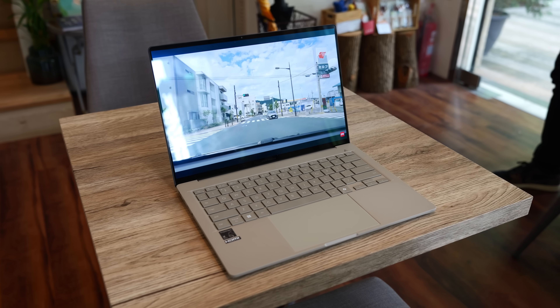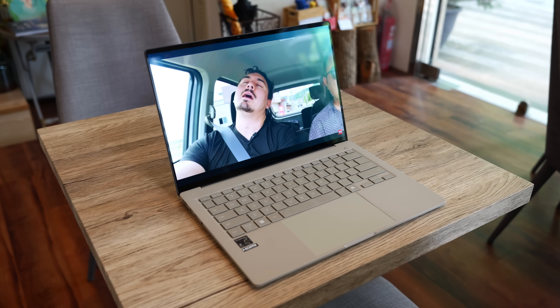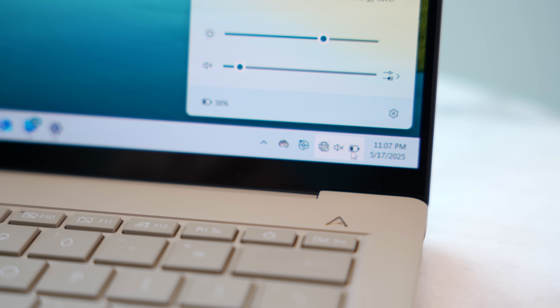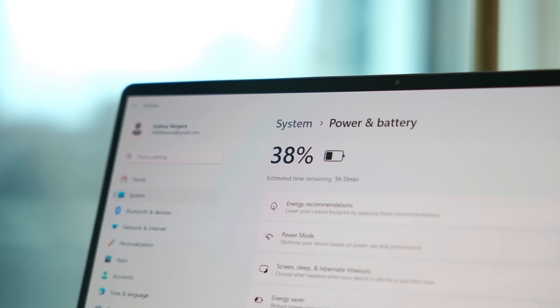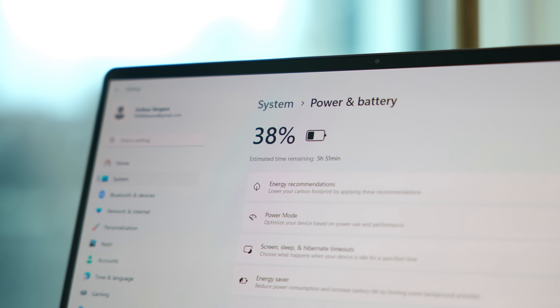We're also not looking at a crazy gaming rig here, obviously. That said, the Snapdragon X Plus is still enough to get me some time in simpler titles like Ballatra or Marvel Snap with no issues whatsoever. On the spec and performance front, there is a 70-watt-hour battery in here that, when combined with the Snapdragon X Plus, can last for quite a long time, especially when you're just doing those regular everyday tasks.